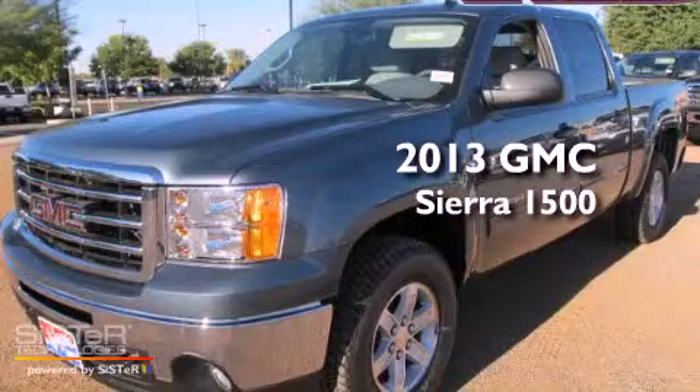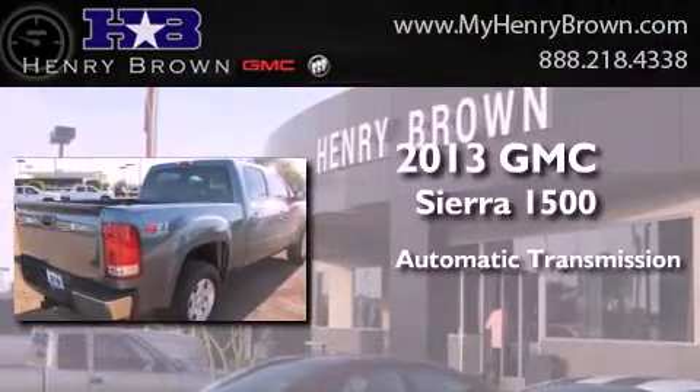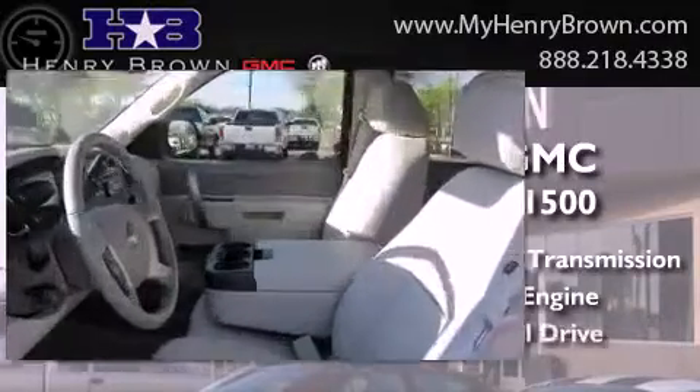This is a brand new 2013 GMC Sierra 1500. This truck has an automatic transmission, a 5.3-liter V8, and four-wheel drive.